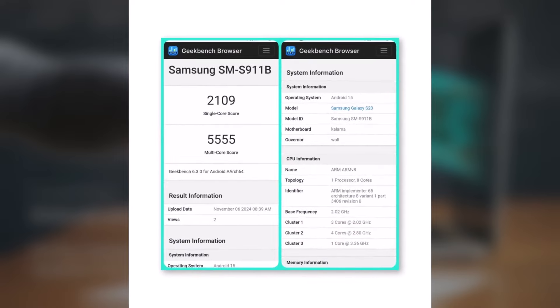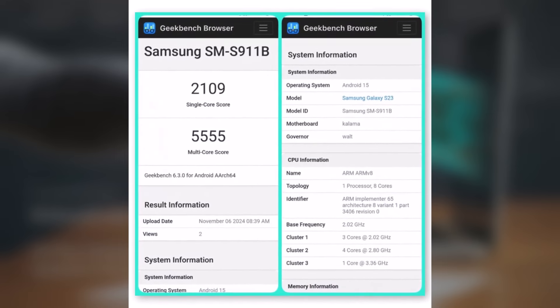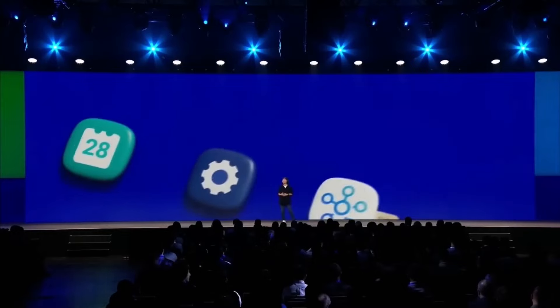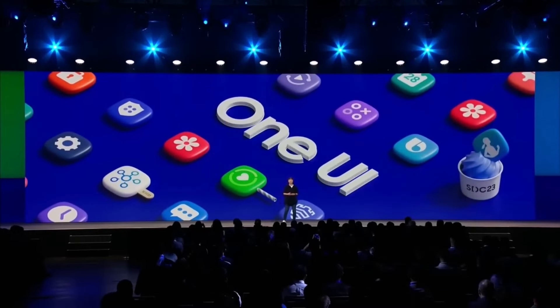A recent Geekbench listing for the base Galaxy S23 model running Android 15 and One UI 7 reveals impressive scores: 2,109 in single-core and 5,555 in multi-core tests. These benchmarks suggest that One UI 7 will bring smoother performance, improved efficiency, and enhanced multitasking.